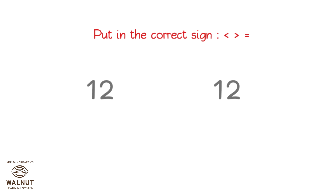What sign will you put in? Both numbers have the same number of digits. So, let's compare the digit in the highest place value first. They are equal. Then, we compare the digit in the next place value. They are equal too. And the digits are over. So, both the numbers are equal. We put in the equal to sign.